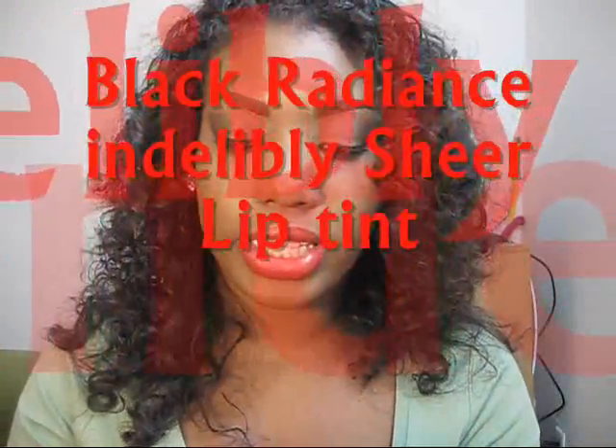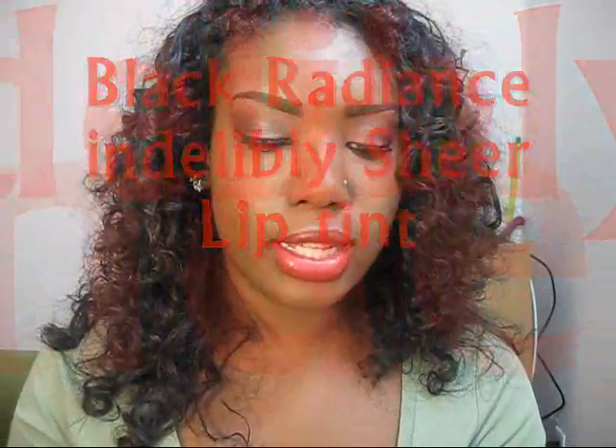In that picture I showed, it's actually this cheaper one — it's Inductly Sheer by Black Radiance. It's red but not like a bright red; it's more subtle but it still shows up very very well.